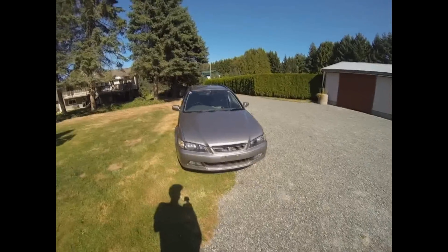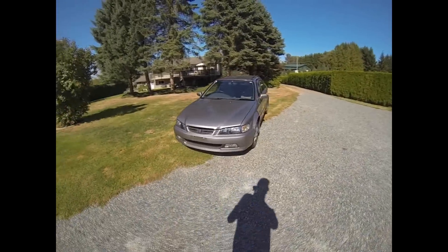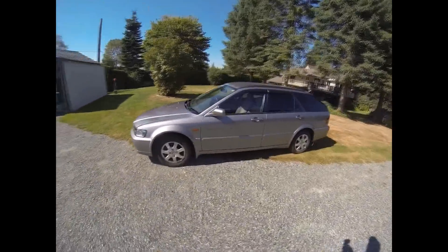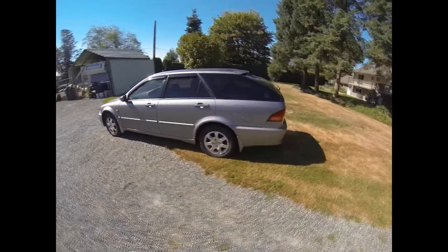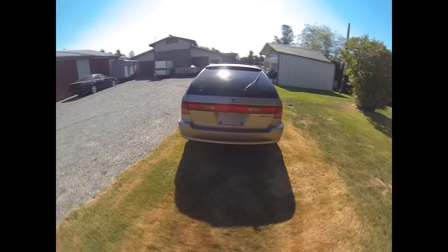Hi everyone, today we're looking at this 1999 Honda Accord Wagon. This one has just over 48,000 kilometers and as you can see in the walk around here, very clean, very good condition.